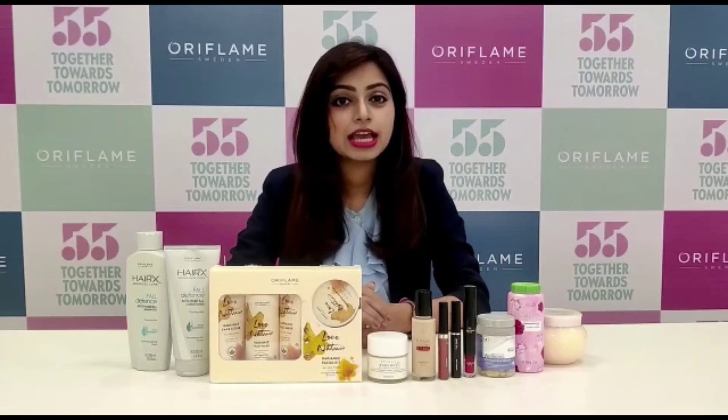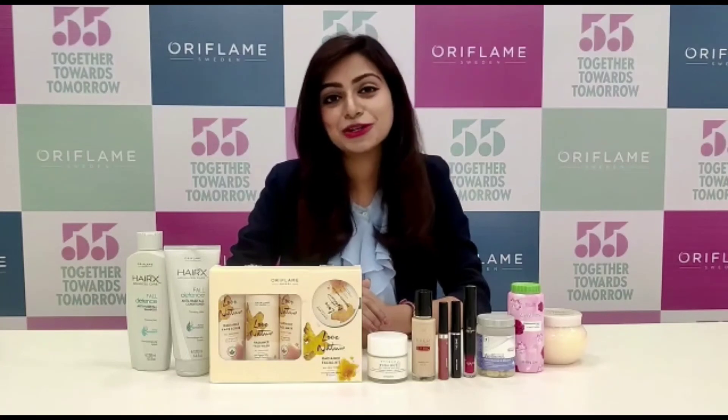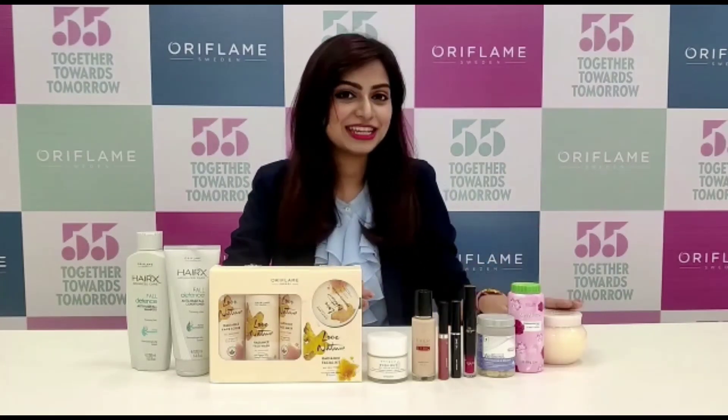Agar aapko bhi chahiyeh ek pampering effect, so aap apne aapko zarur pamper ki jiyeh with the milk and honey body cream.